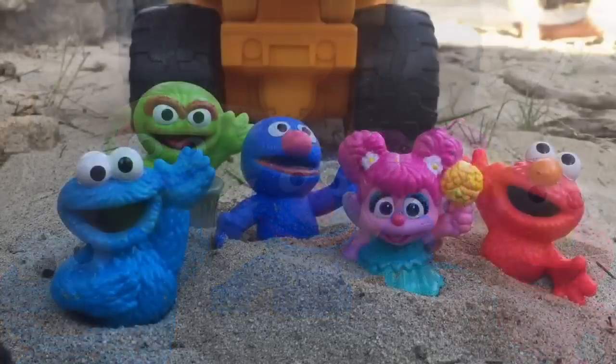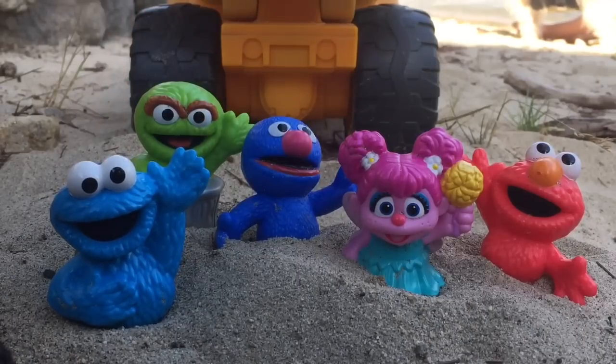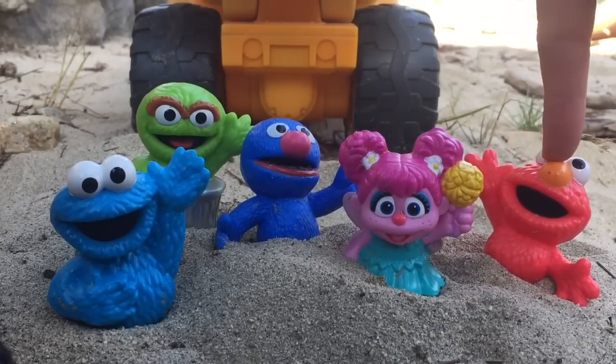What color are our Sesame Street friends? Light blue, green, dark blue, pink, and red.